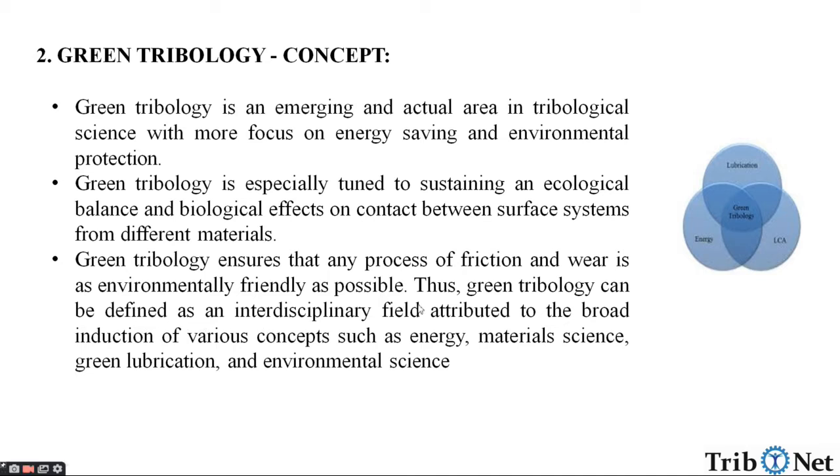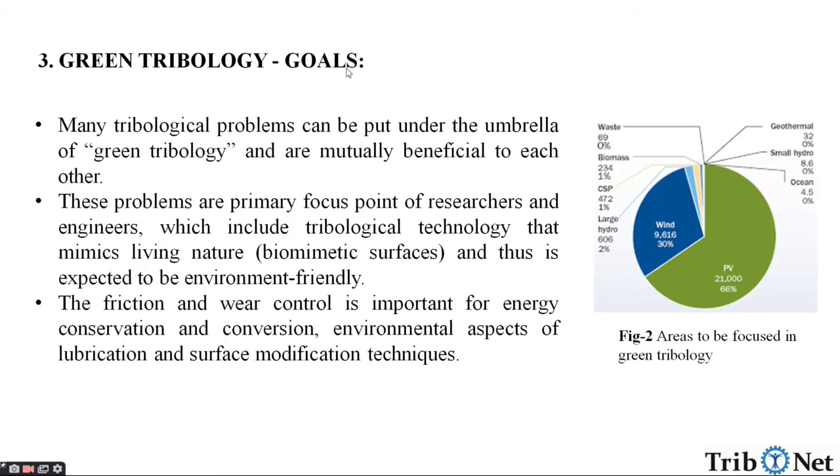Thus, Green Tribology can be defined as an interdisciplinary field attributed to the broad induction of various concepts such as energy, material science, green lubrication and environmental science. Next, let us understand what are the main goals of Green Tribology.